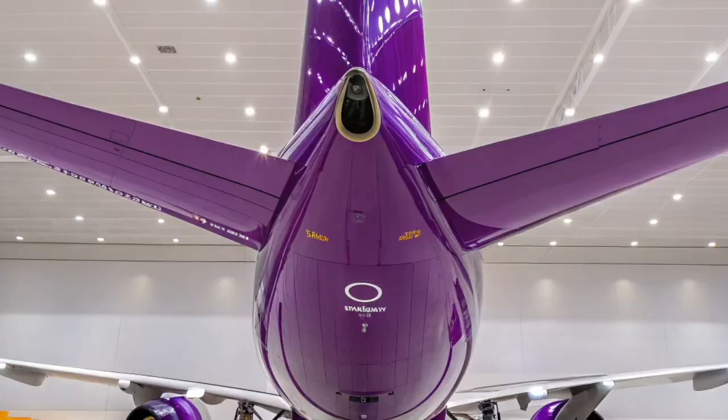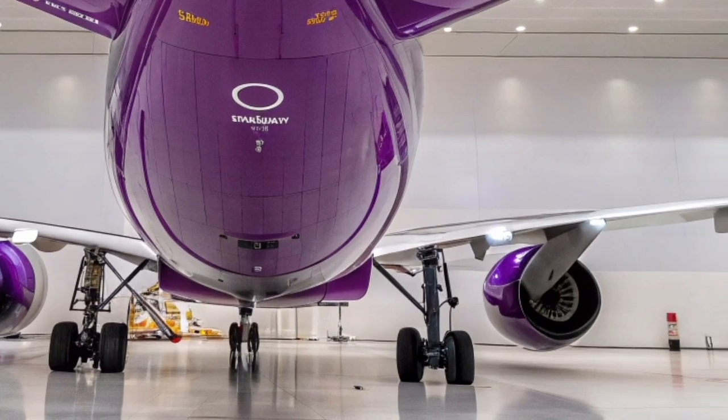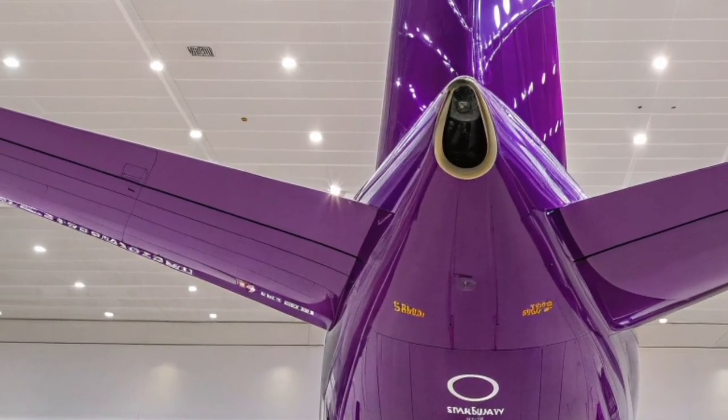The cockpit and avionics are based on the A300-600 platform, offering proven systems and familiar layouts for Airbus crews. While the technology does not match the latest digital flight decks, it remains reliable and well-suited to the aircraft's specialized mission profile.